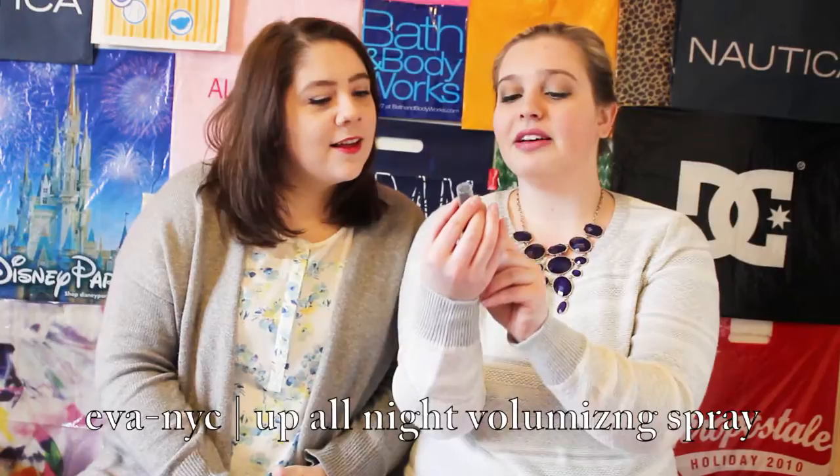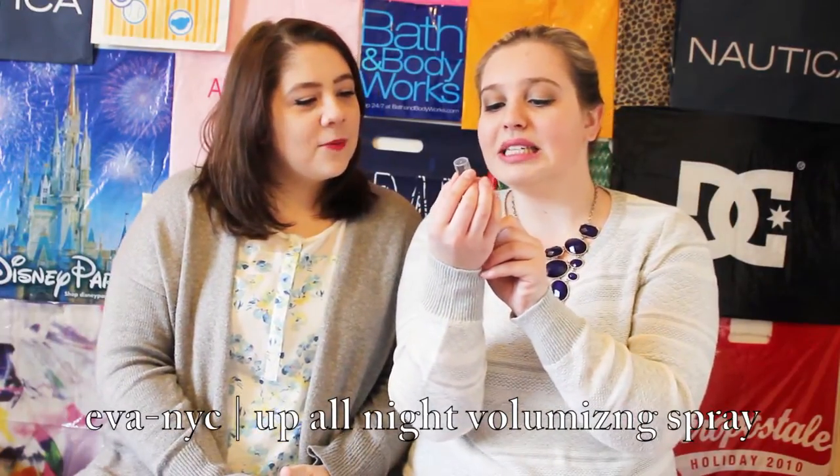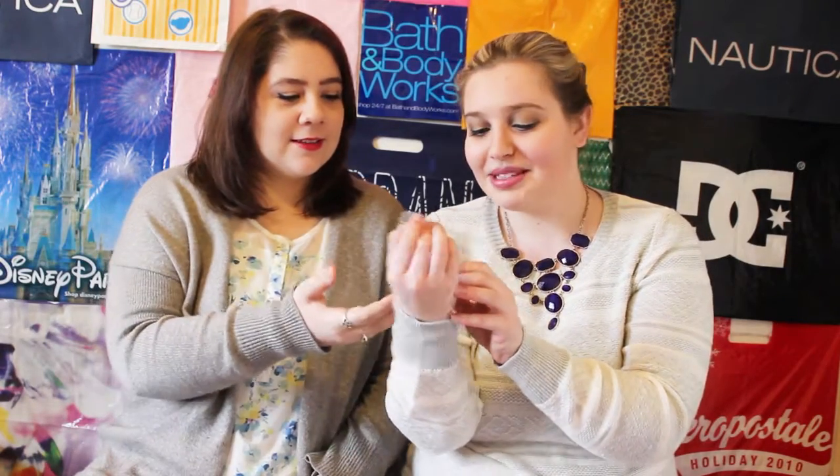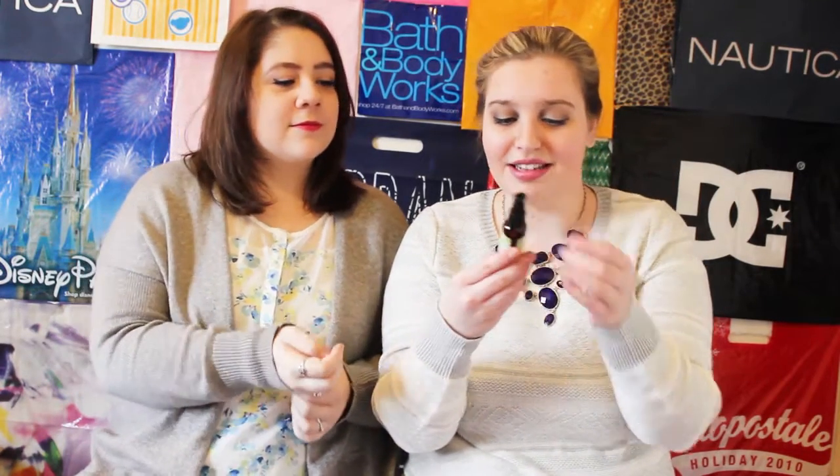First thing I'm seeing: this is an Eva NYC Up All Night Voluminizing Spray, for added volume and texture. Protects from heat styling for all hair types. So is it a heat protectant? I think so. Should we smell it? It's really fragrant-y, like perfume. It kind of smells like you just walked into Bath and Body Works. It reminds me of the stress-free line and it kind of smells like a man a little bit. It's not my favorite — I like the vanilla-y things better — but it's not bad.